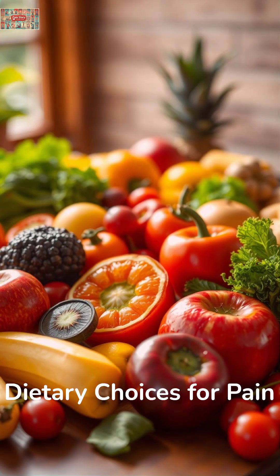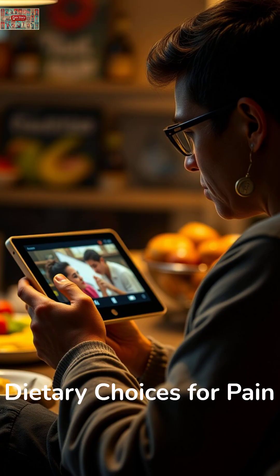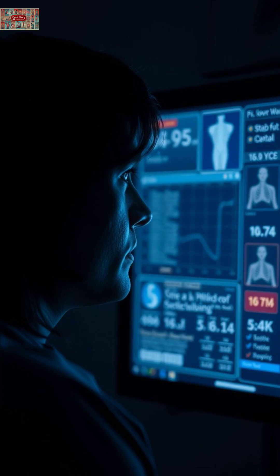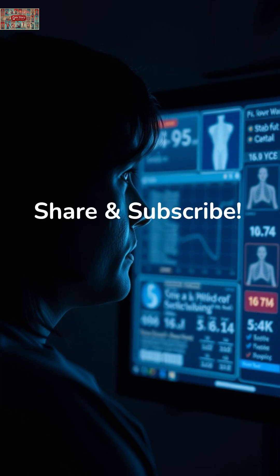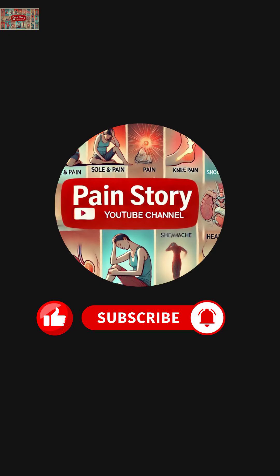Isn't it empowering to know that simple dietary choices could help you manage pain naturally? Please also watch the video on foods to avoid to control uric acid. If you found this information helpful, please share it with someone who might be suffering. Like and subscribe to The Pain Story, a digital pain relief hub, for more evidence-based ways to manage pain naturally.